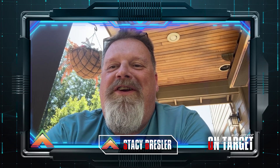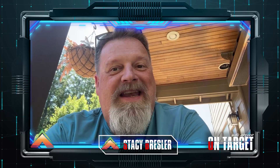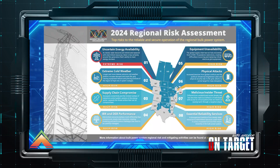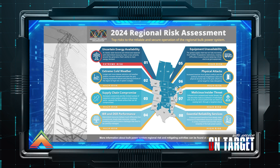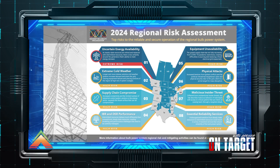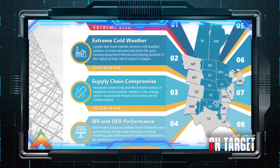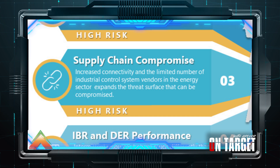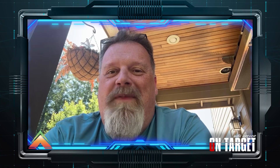Hey everyone, this is Stacey Bressler at Archer Energy Solutions, back with another episode of On Target with Archer, where we delve into critical issues impacting the reliability of the bulk power system. And today, we're going to kick off a little mini-series within a series of the Midwest Reliability Organization's 2024 Regional Risk Assessment. Let's get started.